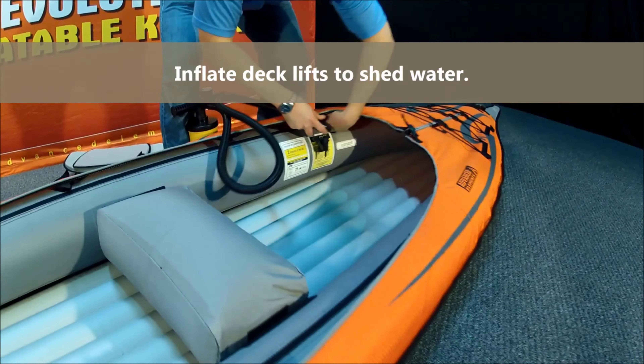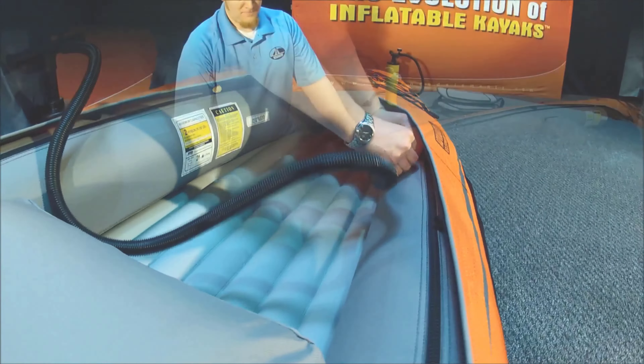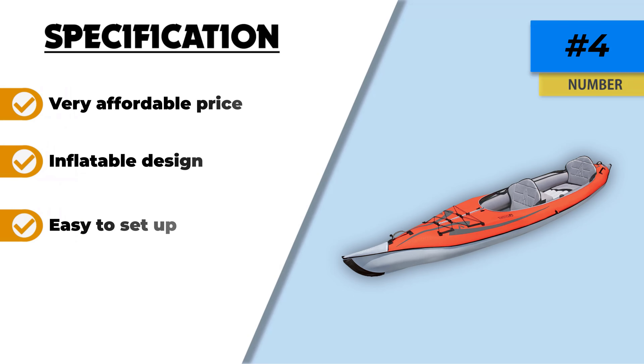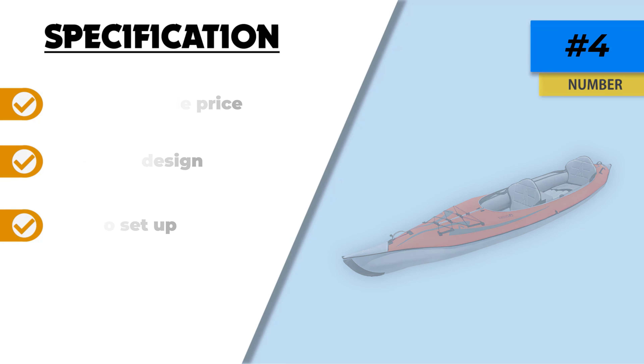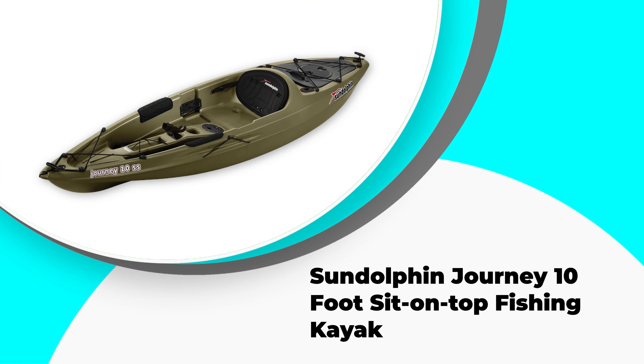If you're looking to buy your first two-person fishing kayak and you're low on budget, get the Advanced Elements Convertible with your eyes closed. The build quality is tremendous considering the price — it's really hard to find such a great purchase in this era.